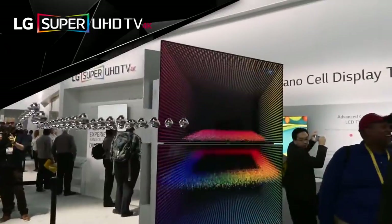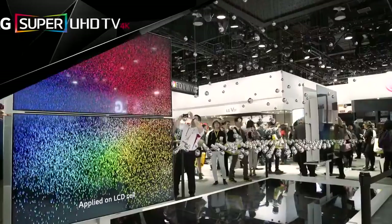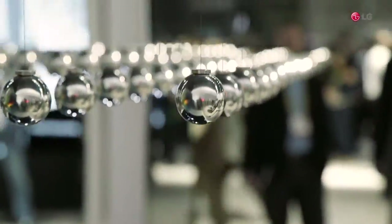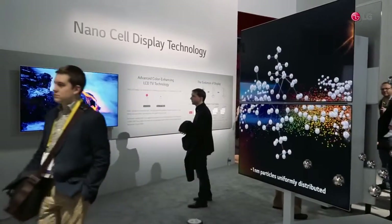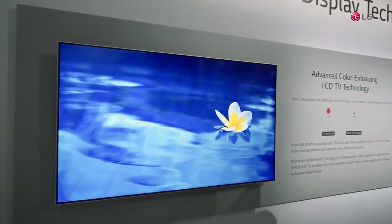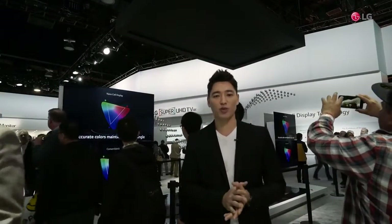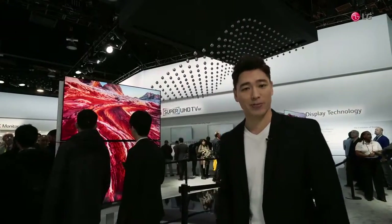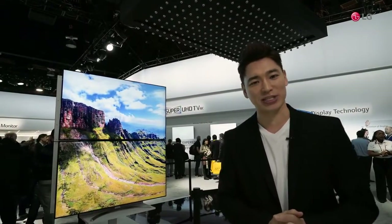This year, LG's Super UHD TVs are equipped with a brand new technology. The exhibition space you see here invites you to visually witness the benefits of the NanoCell technology. These displays take LED TVs to the next level by featuring accurate colors irrespective of the viewing position. Efforts to express richer, more accurate colors have been endless. The zone right behind me, exhibiting the newest displays, also features the recently added NanoCell technology.